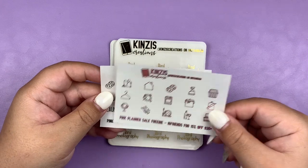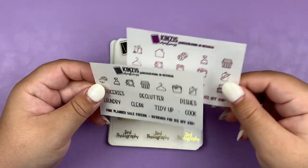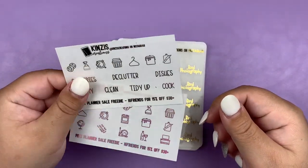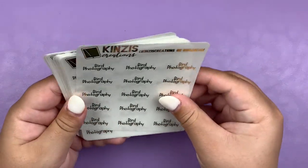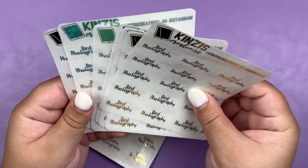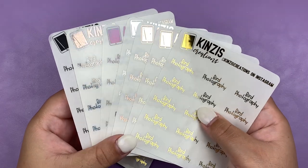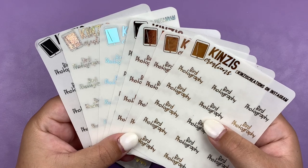I got a couple freebies — one was an all orders freebie and the other I think was like $50 and up. We have a silver and a pink foil. On to my order, I got some custom stuff. I got Bird Photography in gold, light gold, rose gold, silver, hollow, sparkly hollow, and black.